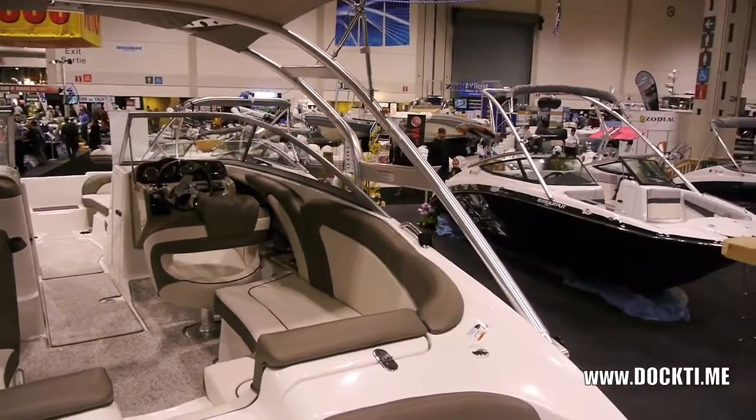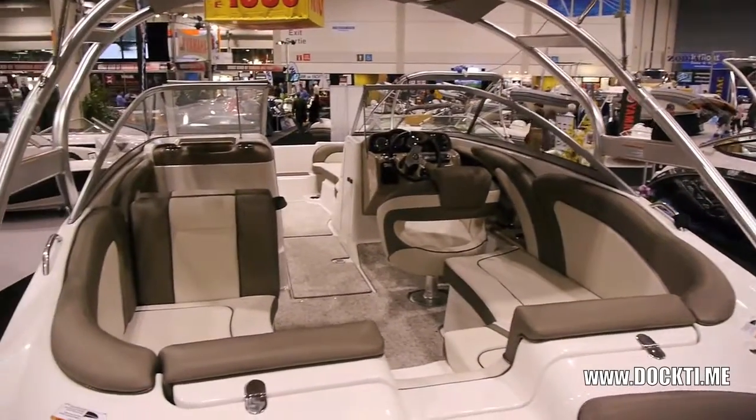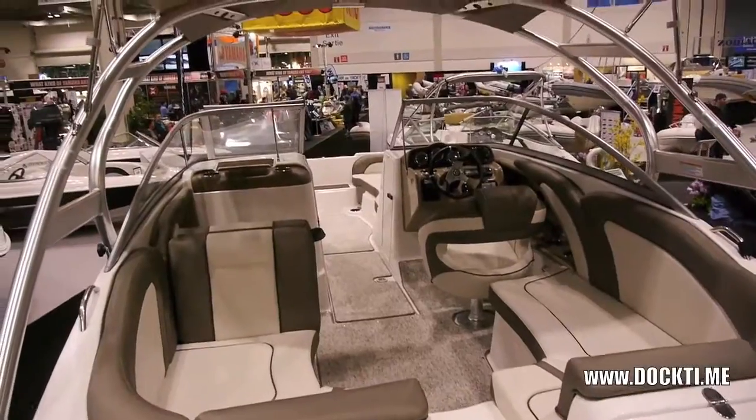This is the top of the line and you're probably in around the $58,000 to $60,000 range for something like this.